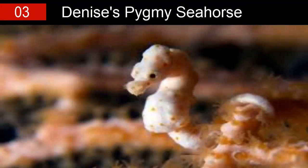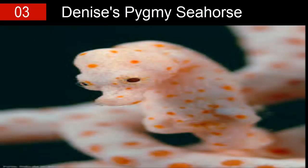Number three: Denise's pygmy seahorse. Look carefully — can you spot the little adorable horse of the sea? This miniature seahorse can be found in the Pacific Ocean, most commonly on the western side, and is sometimes referred to as the yellow pygmy seahorse. With a standard tiny size of around two and a half centimeters, these creatures have short snouts, slender smooth bodies, and a prehensile tail.